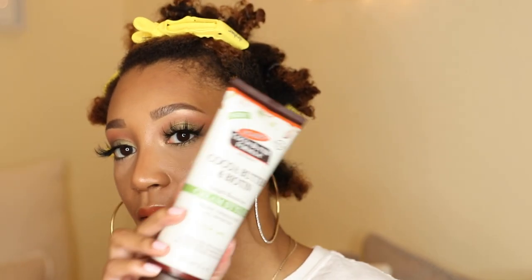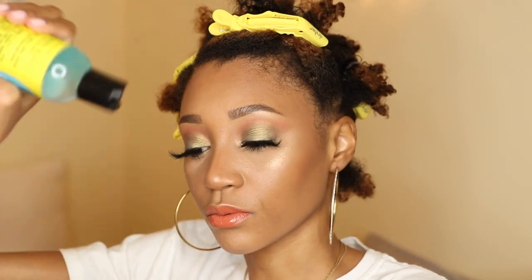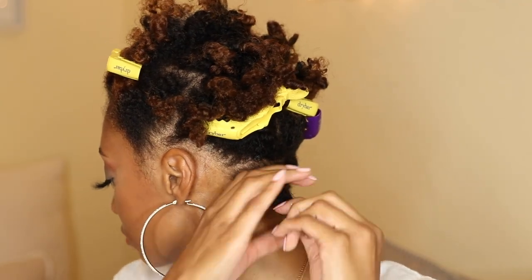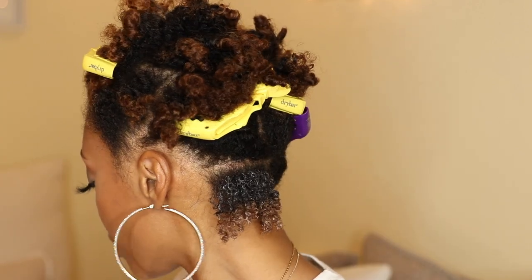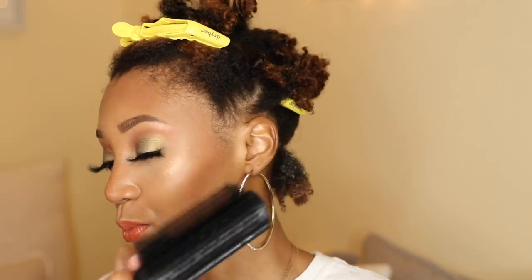My next step is to go ahead with the cream styler and then the gel. Grabbing my Palmer's Cream Styler — this is literally the amount that I'm using, no more than that, with a generous amount of the gel as well. So now what I'm going to do is grab my Denman brush and detangle it, and then after I detangle it, I'm going to flip it upward.